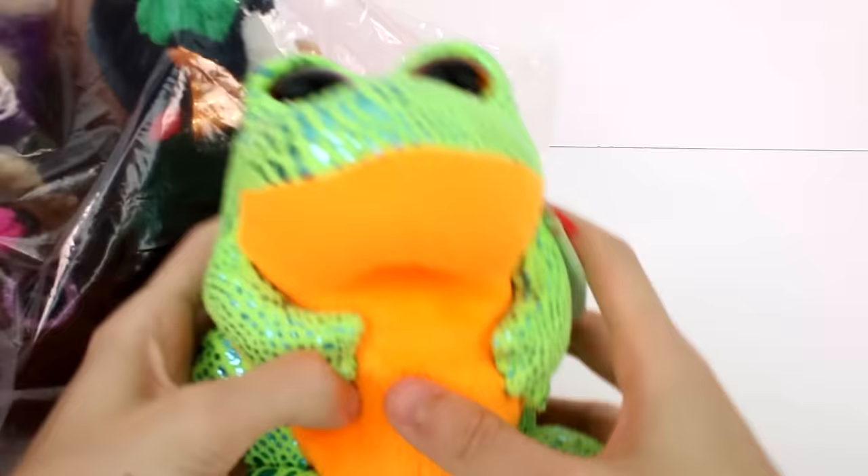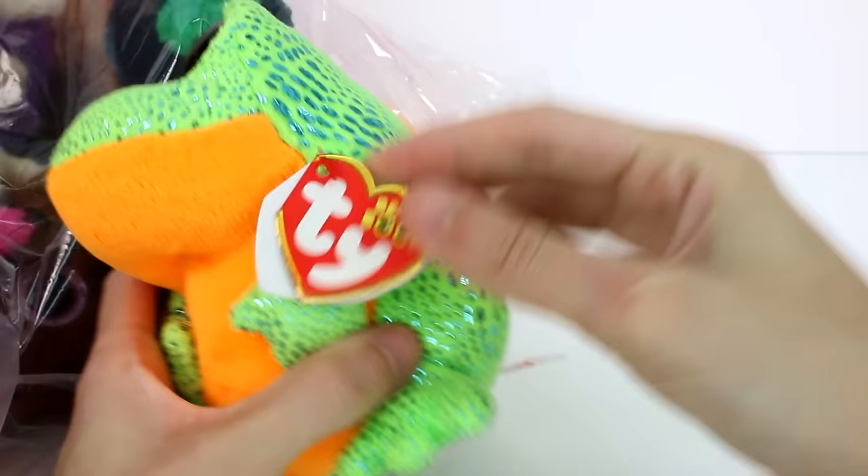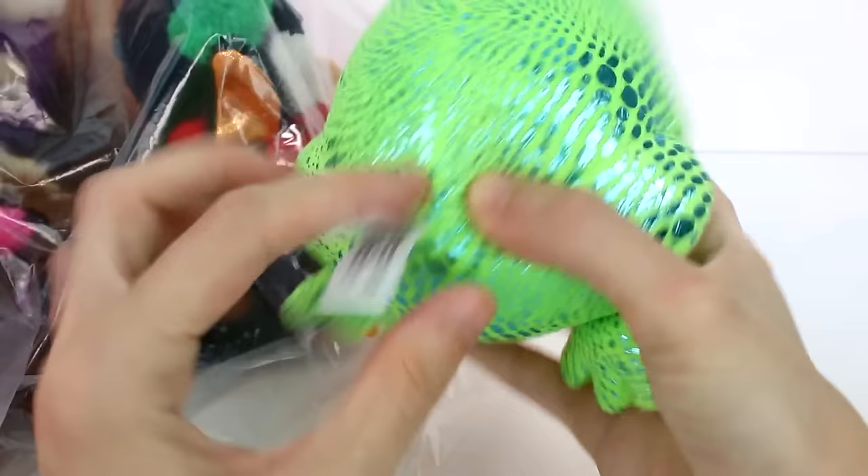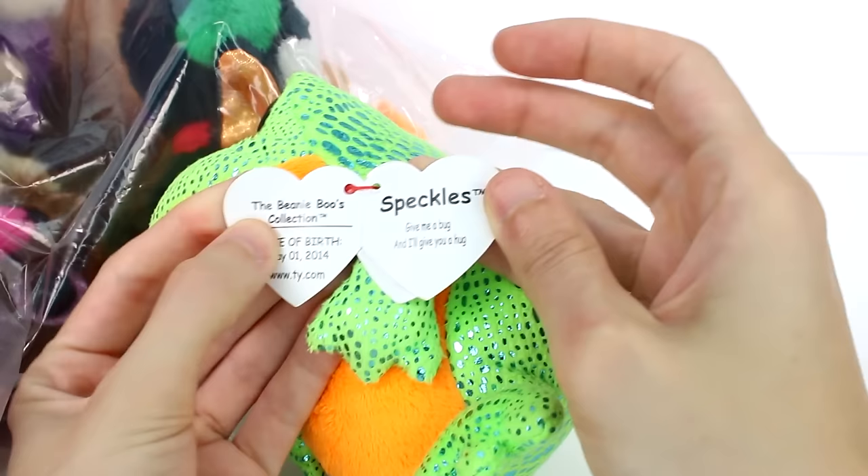This is our first little guy. This is brand new with tags. Some of these will be new, some are used, some have tags, some don't. But this one does have a tag — it's a little bit bent. Look at his big eyes. This is Speckles. He says: give me a bug and I'll give you a hug. Date of birth: May 1st, 2014.